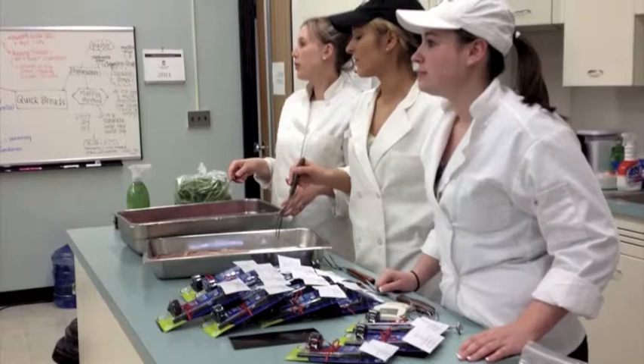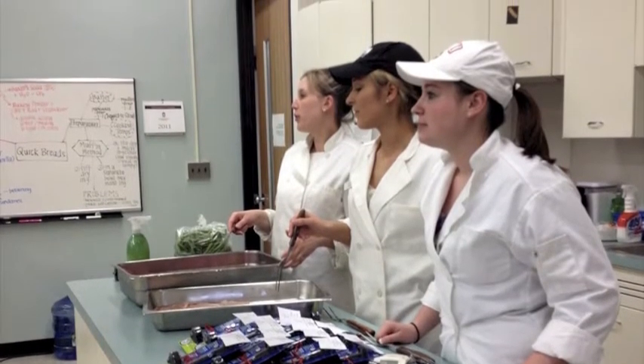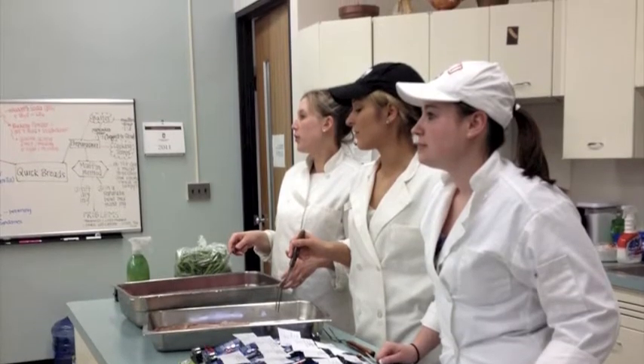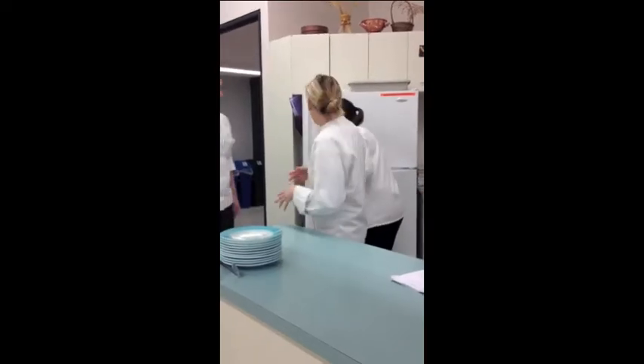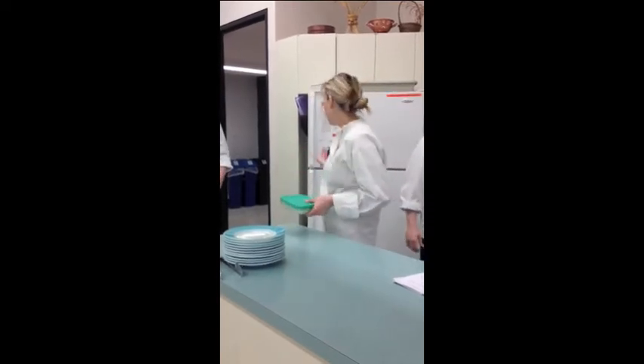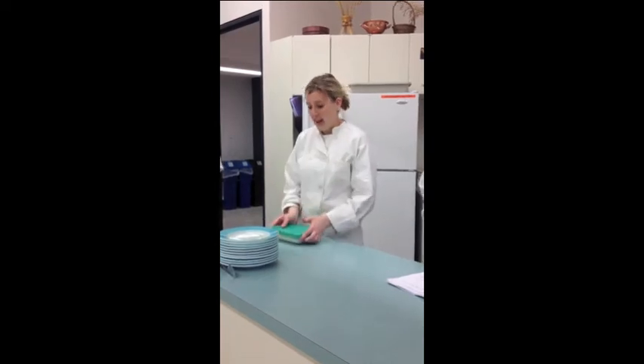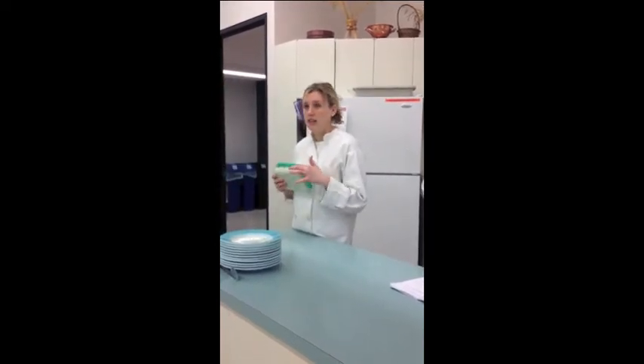The next day, we had students apply their food safety knowledge by coming into our cooking lab. In the lab, we performed demonstrations including leftover and microwave safety, how to use a thermometer to check food temperatures, and proper refrigerator storage of raw and ready-to-eat foods.